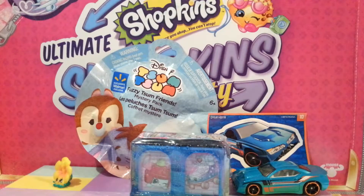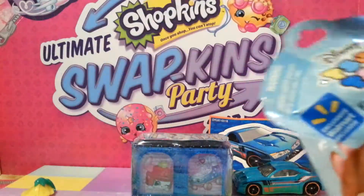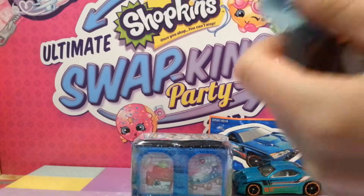I think Hasbro makes Hot Wheels — wait, who makes Hot Wheels? Oh, Mattel. Sorry. I wasn't sure. There are so many toy companies out there; I wasn't sure who made Hot Wheels.